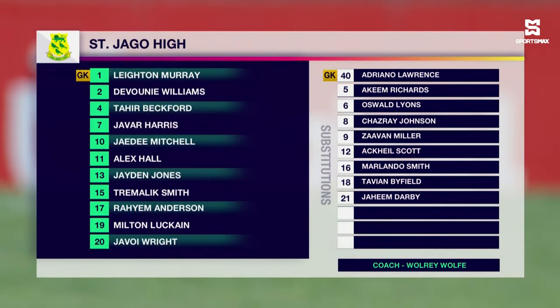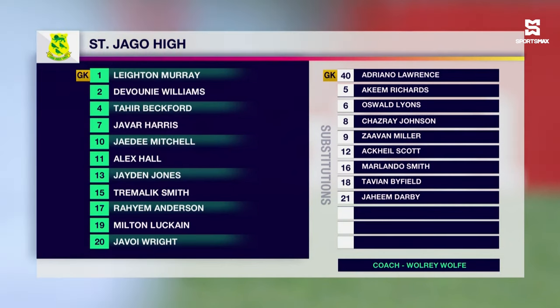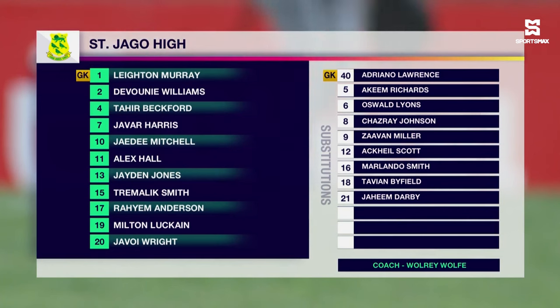They have a traditional 4-4-2 formation with Murray between the sticks. Hall, Tahir Beckford, Trey Malik Smith, and Williams make up the back four. J.D. Mitchell, Javar Harris with seven goals to his name, Jayden Jones and Javoy Wright in the middle of the park.